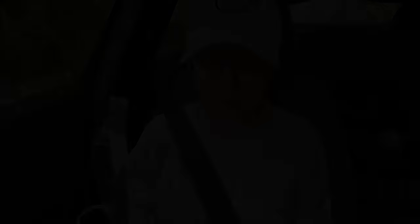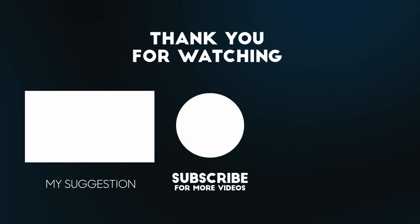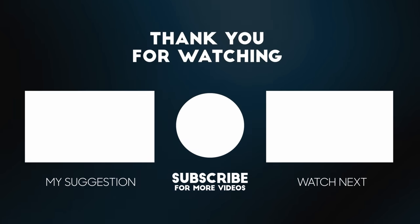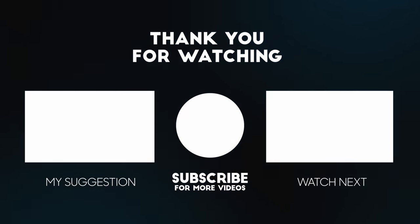Thank you for watching our channel. Please subscribe, leave a comment below, and ring the bell for our next video notification. We'll see you next weekend, guys. Bye!